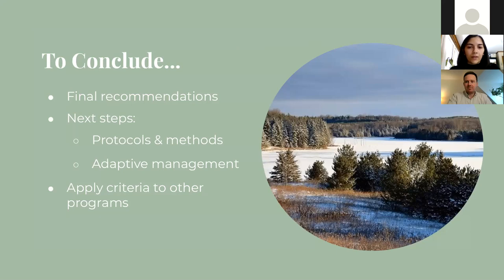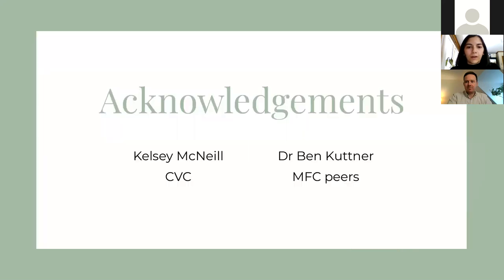Now that we have done our initial assessment, some next steps would include actually developing the protocols to start monitoring and collecting data on these indicators. Further down the road, following the typical adaptive management approach and performing more of a statistical analysis to review the indicators once more. I also wanted to add that this criteria scoring system is not specific to soil properties — it can be applied to other ecological indicators monitored by CVC. A huge thank you to Kelsey McNeil and Ben Kuttner for all of their support and expertise on this project, as well as CVC for the wonderful internship over the summer, and of course my MFC peers.